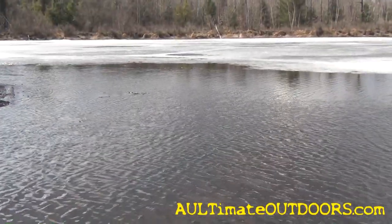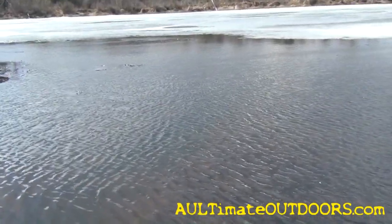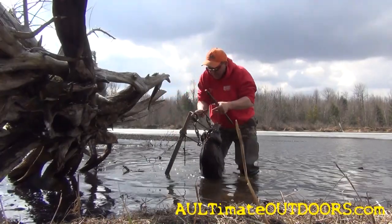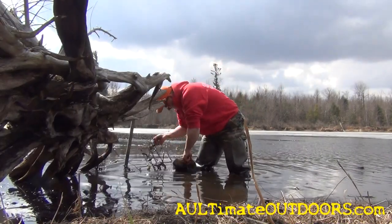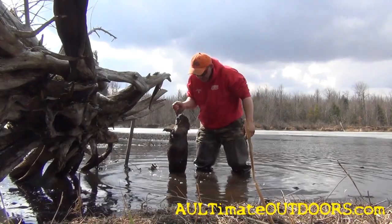That looks like a bigger beaver here. This set — I noticed when the ice was in here it was really thin, you could see where they're running under the ice right up this run, and the bottom was really solid. They're coming up under here, feeding or whatever. So I put the 330 right in that run and I hadn't caught nothing in probably a week. Last night it was a little bit nicer and warmer, and I got one — second one on this pond today. Not a huge beaver, but it's a beaver.